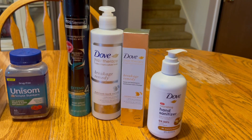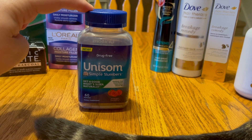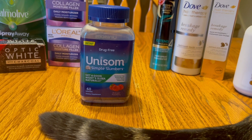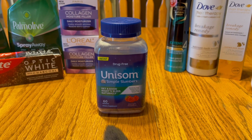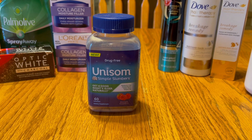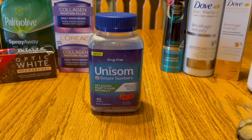Next is the Unisom — it's $10.99 for the 60-count bottle of Simple Sleep. There's a 15% off Target Circle offer bringing the total down to $9.34, then there's a four dollar off coupon from the Unisom website. You'll submit your receipt to Ibotta and get back eight dollars, making it a $2.66 moneymaker. I did get an email from Ibotta saying they needed a picture of the barcode and the receipt, which I'll send since it's eight dollars and I scanned it in store and it matched.